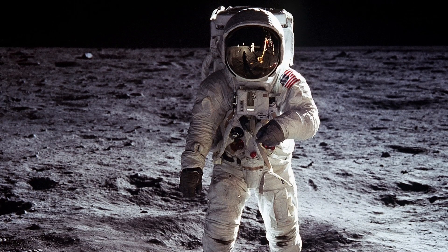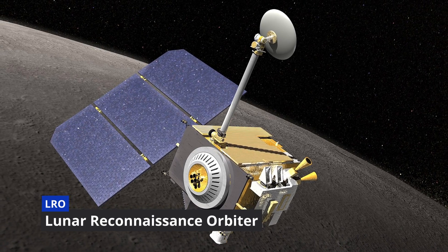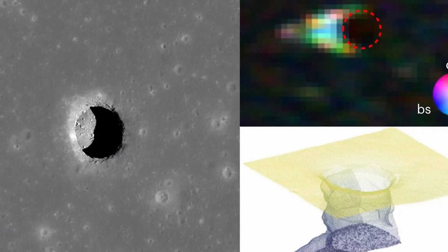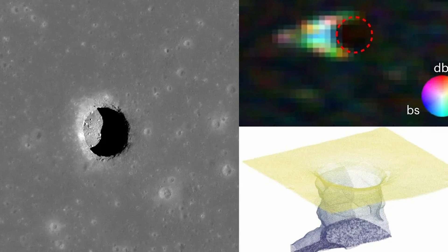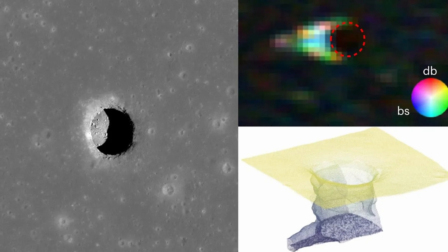More than half a century ago, analysis of radar data collected by NASA's Lunar Reconnaissance Orbiter (LRO) revealed that the Mare Tranquillitatis pit, the deepest known pit on the Moon, leads to a cave 45 meters wide and up to 80 meters long — an area equivalent to 14 tennis courts.